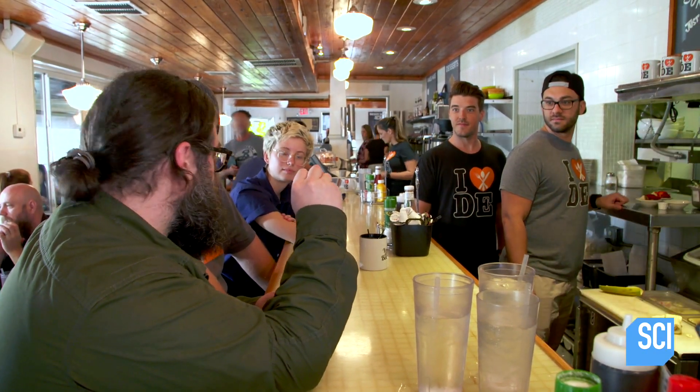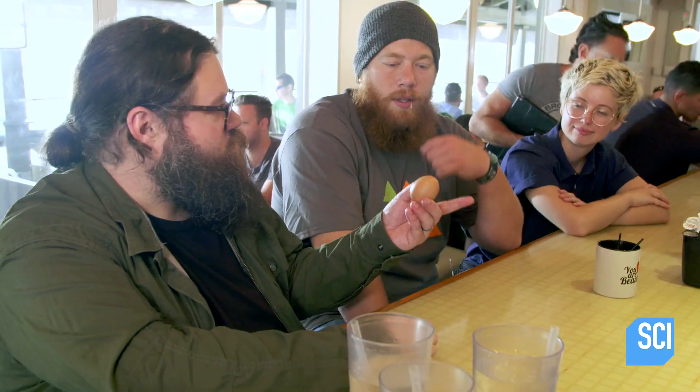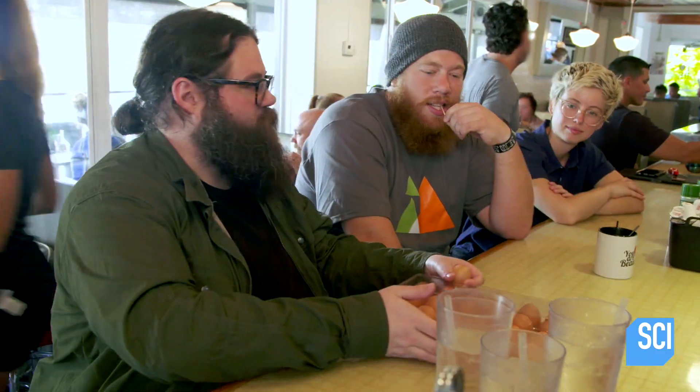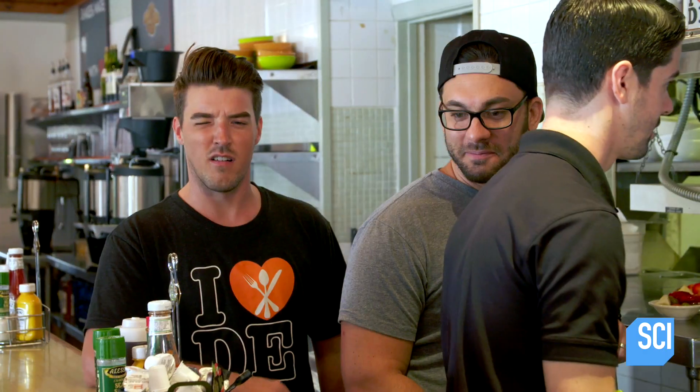I could squeeze it this hard — and I'm not faking it — and it's not gonna break. So do you think that if we had a couple of dozen eggs, Anneliese could stand on them without any of them breaking? A couple might break.